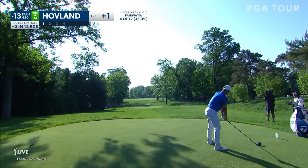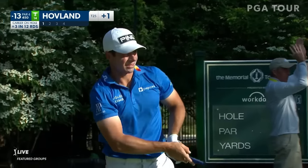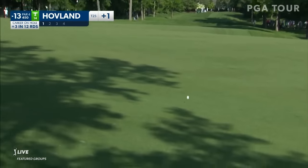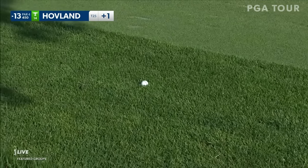Hit it right at that bunker up the left, plays a little baby fade, wind will help it — and he's done just that. He played for that baby fade. That one was eight pounds, seven ounces. That was perfect.